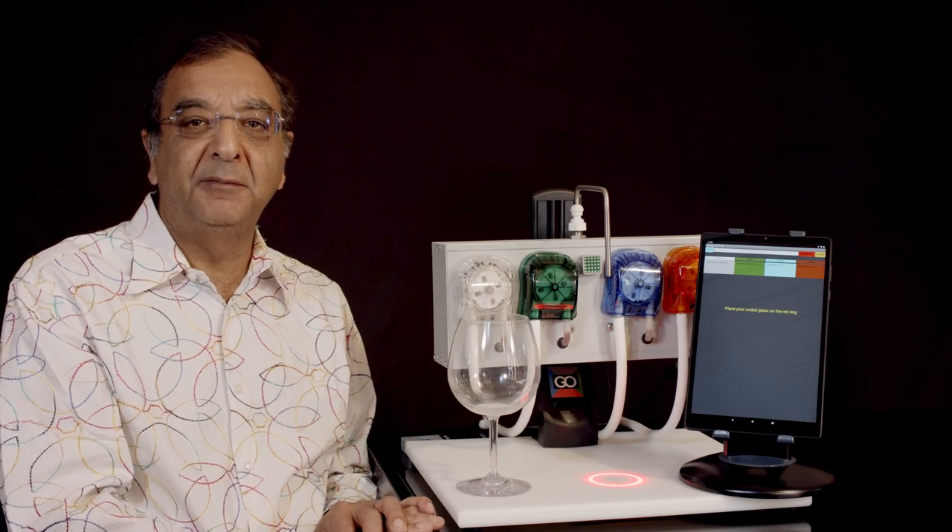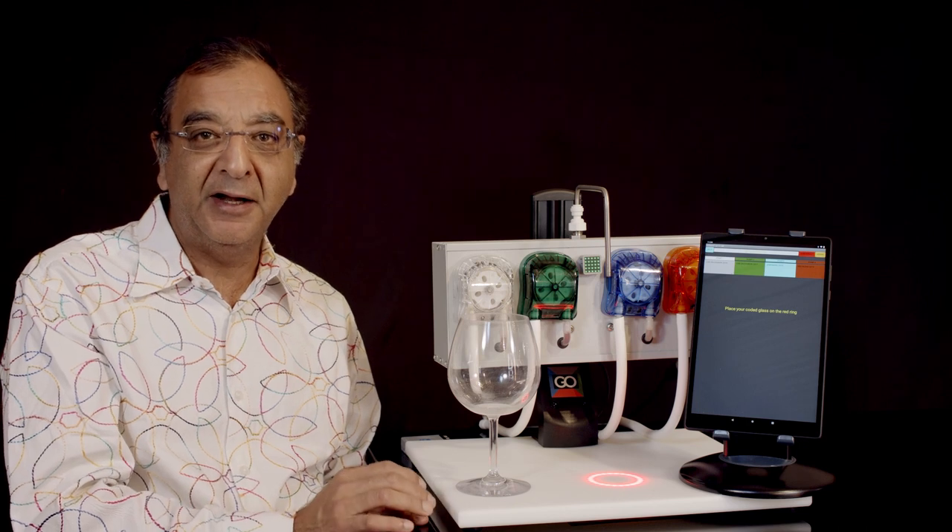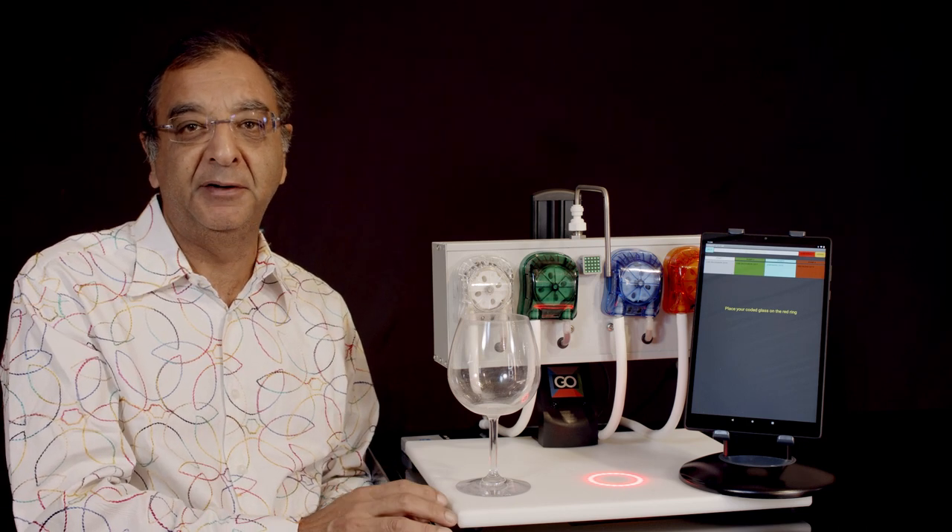Hello, I'm Vijay Singh from Go Fermenter. I'm going to show you something today that's going to revolutionize your tasting room. It's going to improve profitability, reduce your labor costs, reduce wastage, and give your customers a better experience.